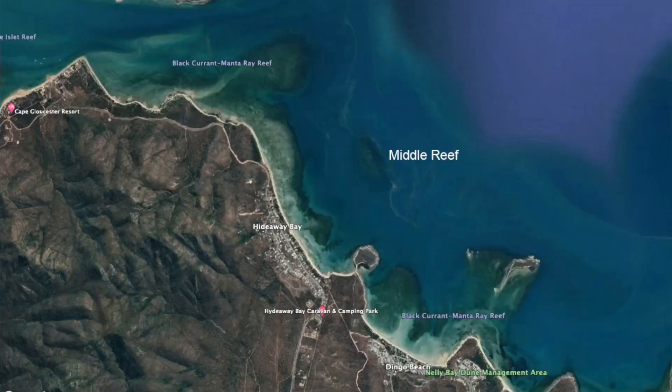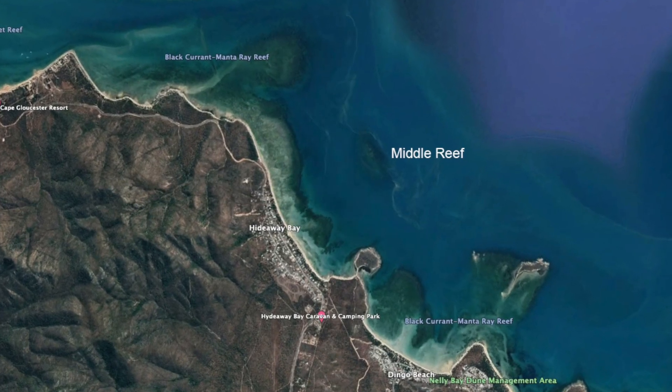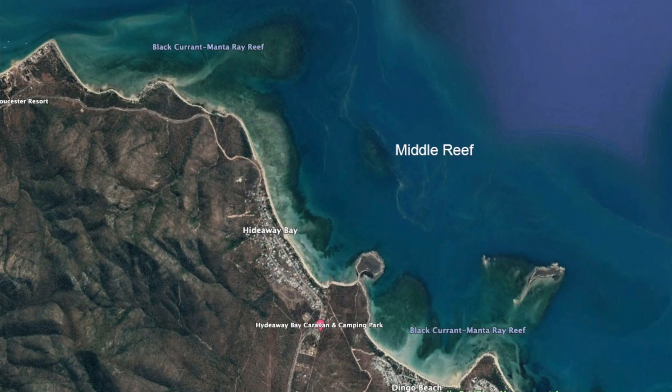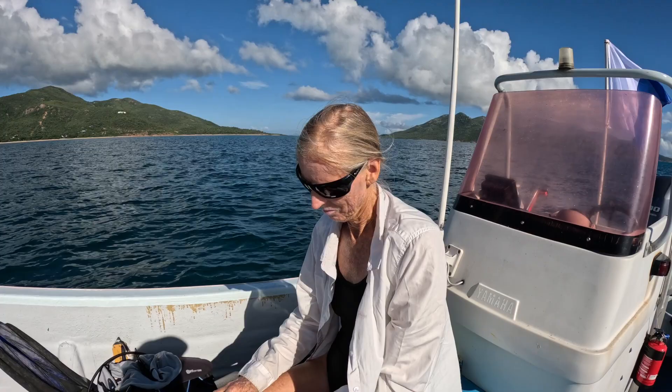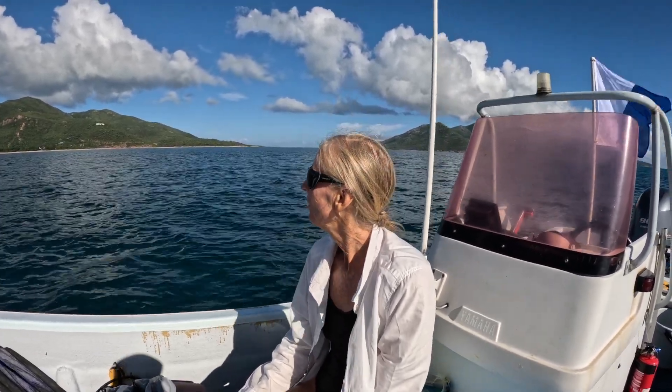We're out on Middle Reef, which is just out from Hideaway Bay where we live. We're about to do some coral surveys just to monitor what happens over the years from now on. It'll be exciting to see how it changes and if we get another cyclone, what happens to it.